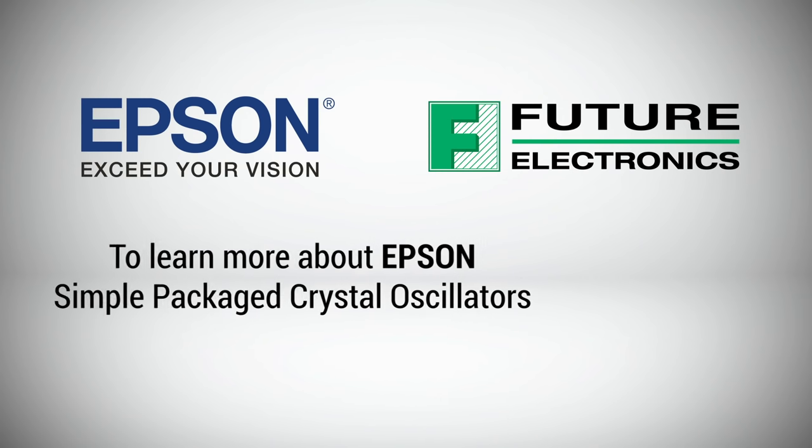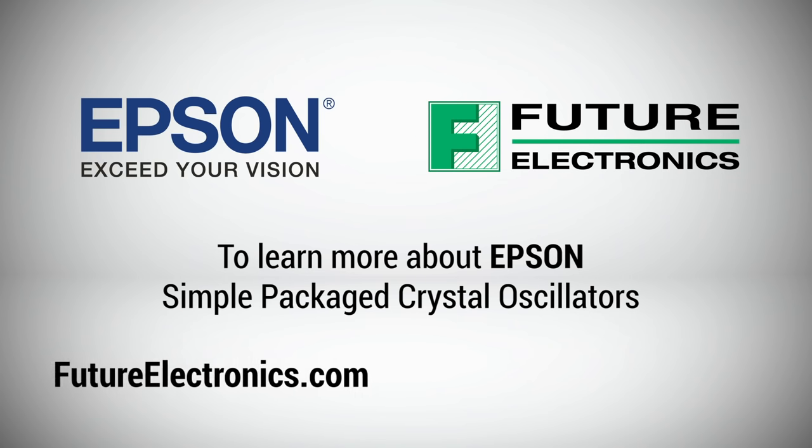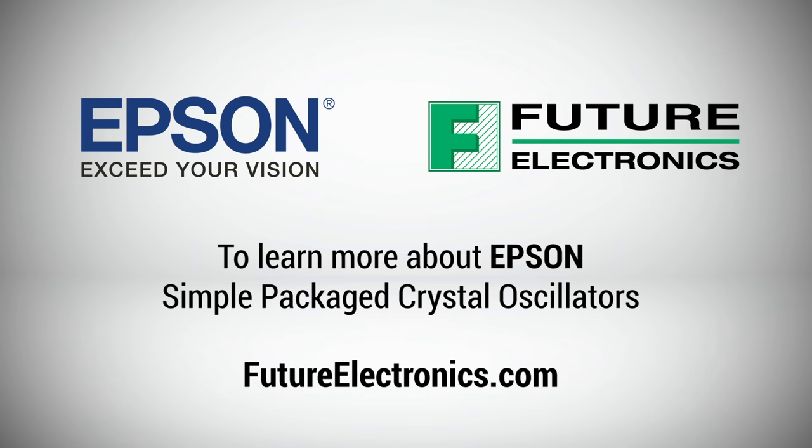To learn more about Epson's comprehensive line of simple packaged crystal oscillators and order from the full range of Epson products, contact your Future Electronics representative or visit futureelectronics.com.